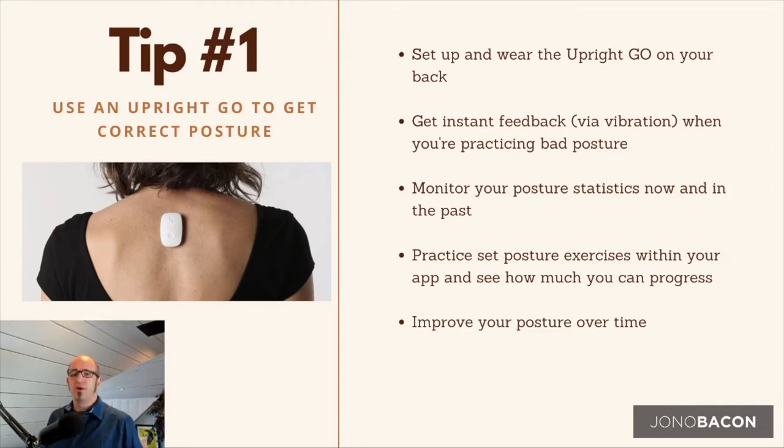Posture is really important. I turned 40 last year and things started creaking a little bit more. I ended up having a couple of shoulder issues and sprained my lower back, so I went to a physical therapist. The first thing the PT said was my posture was poor — because I'd spent so long working in front of a computer, my body got used to a hunched position.